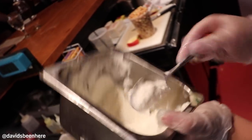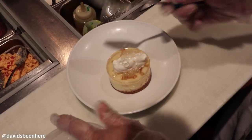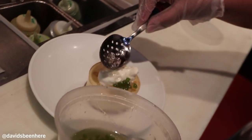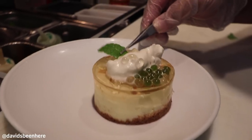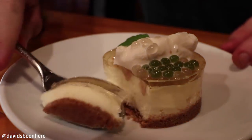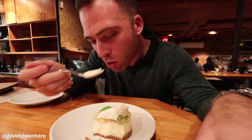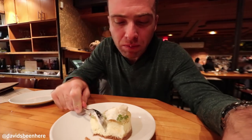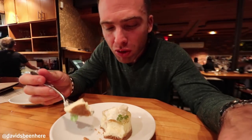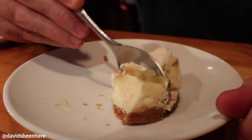Here we have the New York style cheesecake with poached pears, twak, and mint. Look at this thing — this is like a super decadent dessert. I've never had poached pear on top of a cheesecake before. The pear looks like a gelatin. That caviar they put is like a boba — super gelatinous, Asian jelly. It's freaking amazing. They also put like a whipped cream on top. This is on a different planet. That's amazing.